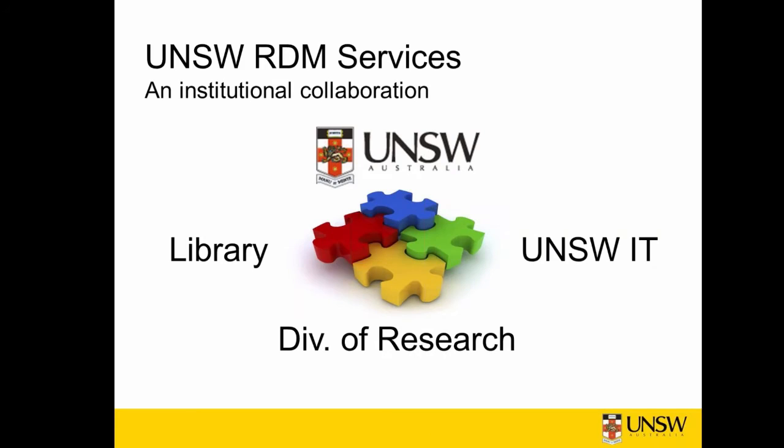As stipulated in the Australian Code for the responsible conduct of research, researchers are expected to ensure that their data are well-managed. But to do this, institutions need to provide the infrastructure and support services. To this end, the USWIT Investment Plan is funding several projects over five years at UNSW to build enterprise systems for managing the university's research data.